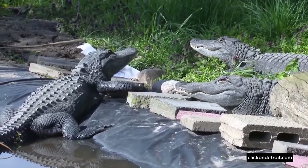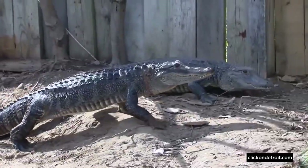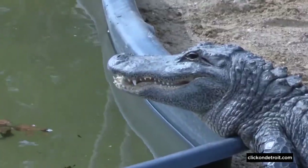The same thing happens in Florida. For the three months of December, January, and February, most of the alligators are hiding. They're waiting for warmer temperatures to come up so they can begin their cycles all over again.